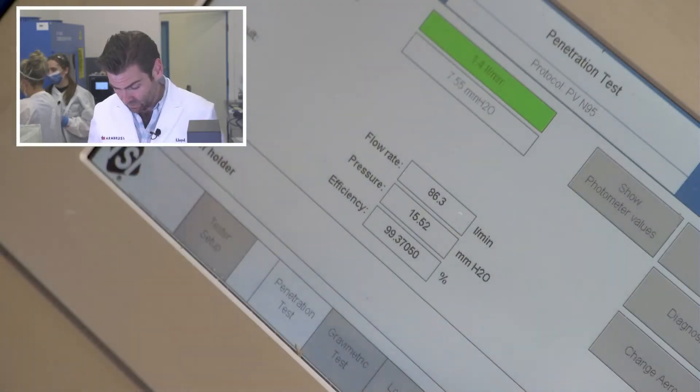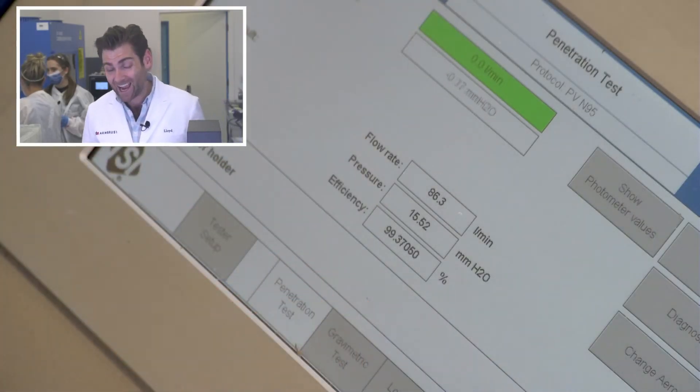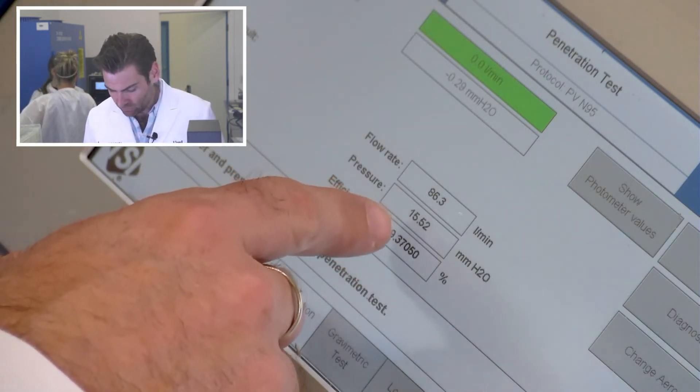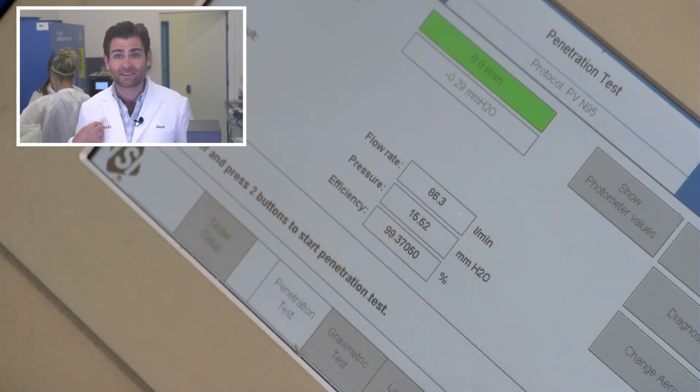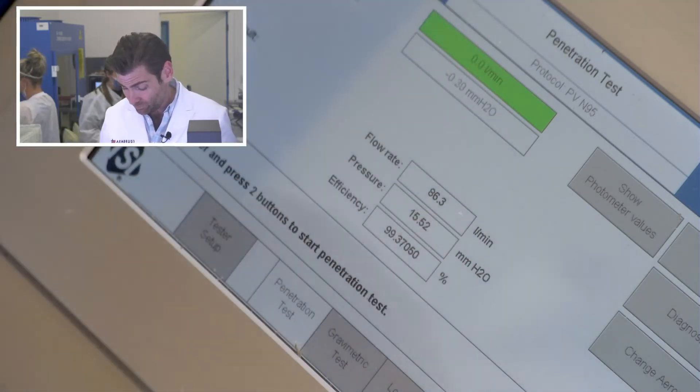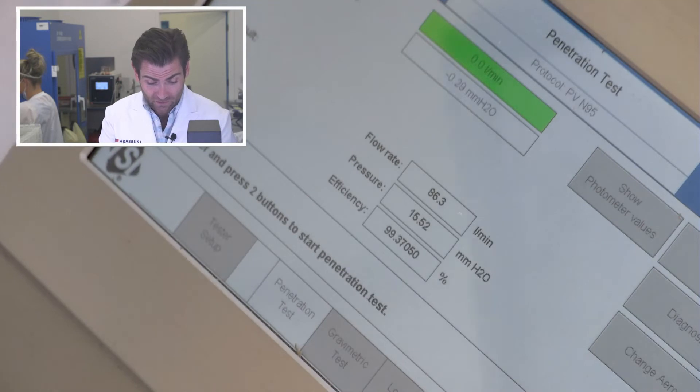Without further ado, let's see. Survey says: 99.37% with a pressure drop of 155.2 pascals. That's well within spec — you've got to be under 210, I think. So that's a great mask.